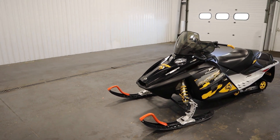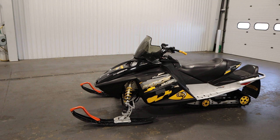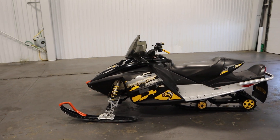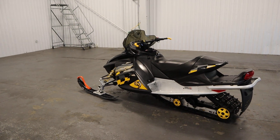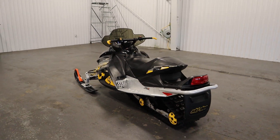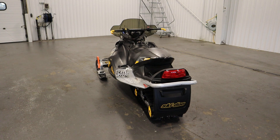Features include a 799cc Rotex liquid-cooled inline two-cylinder engine, CVT transmission with reverse, and a TRA3 clutch.